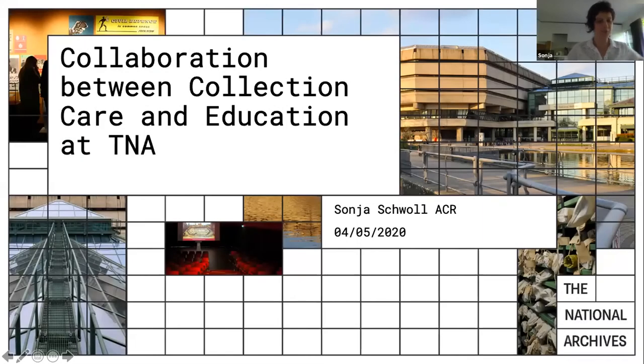Thank you for inviting me to contribute. My name is Sonja Schwoll and as head of conservation and treatment development in the collection care department of the National Archives, I would like to present about our work in collection care in collaboration with education.